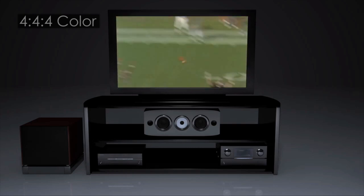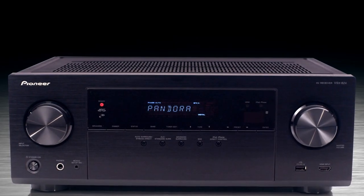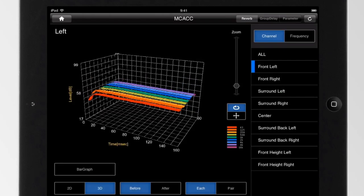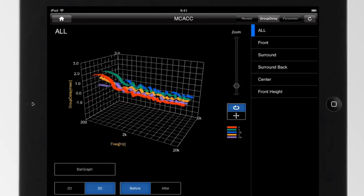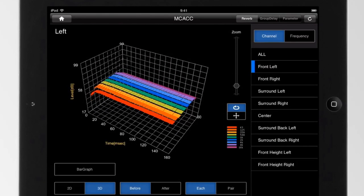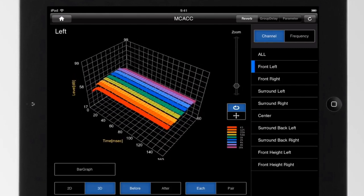The Pioneer VSX824 also takes full advantage of automatic acoustic room tuning with Pioneer's exclusive MCACC to provide you with the best possible EQ, balance, phase control solutions and more for your music, movies and games. We'll get you closer to the original recording than you ever dreamed possible.